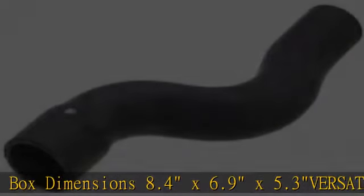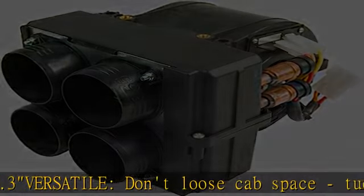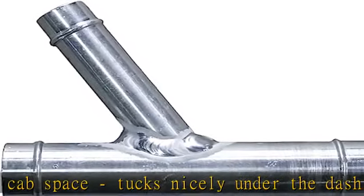Tucks nicely under the dash. 360-degree adjustable vents/louvers, built-in shut-off valve, adjustable temperature and fan speed, heavy-duty squirrel cage.